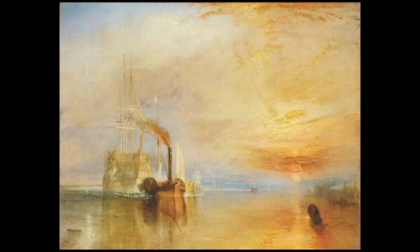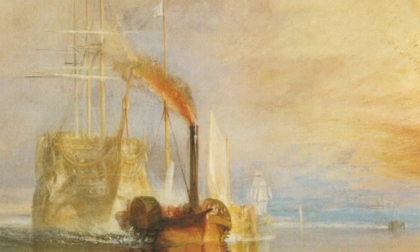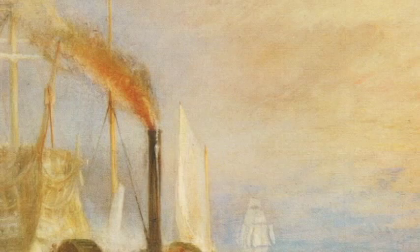So, The Fighting Temeraire — an icon of classic British painting. Who, what, when, where was she? Painted in 1838 by the wonderful Joseph Mallard William Turner — great name by the way. She was one of the last ships to survive from the famous Battle of Trafalgar in 1805. She had 98 guns, imagine that. But the saddest thing about this painting is it's depicted here on her last trip, being actually towed into London to be broken up for scrap. Can you believe it? What a shame.